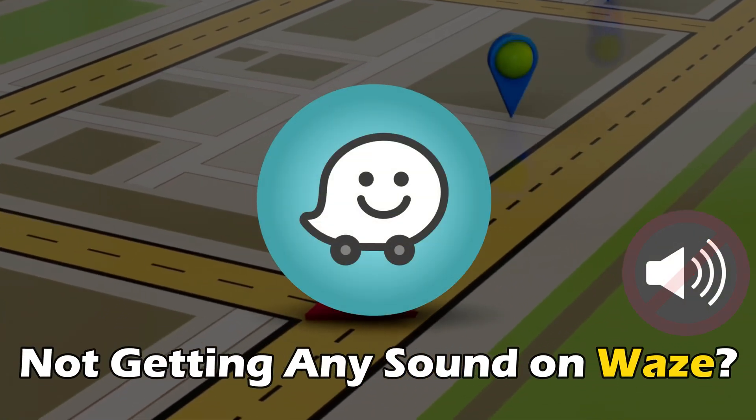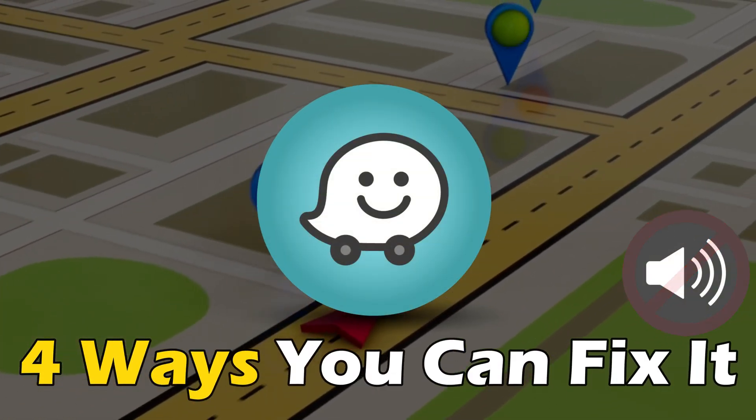Not getting any sound on Vs? Here are 4 ways you can fix it.